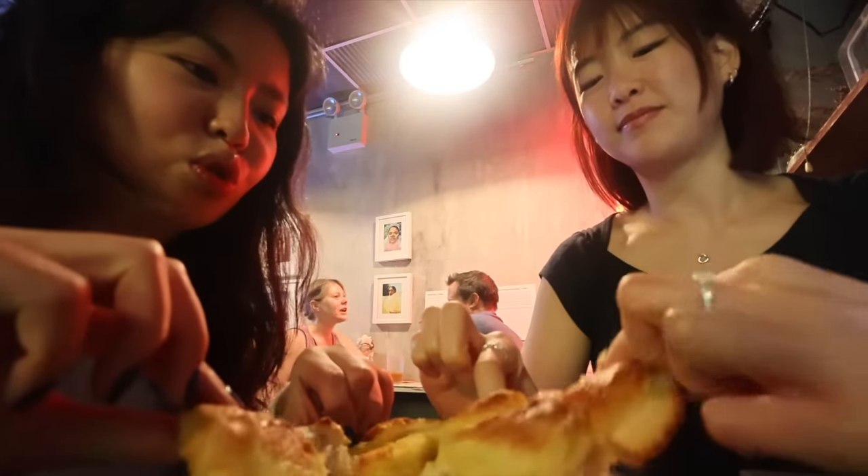Hi guys, I am closing off this video of what I eat in a week because I am now on my way to Paris. I hope you enjoyed watching everything that I ate. Comment down below which meal is your favorite. Thank you guys for following along and I will see you guys in Paris. Bye!